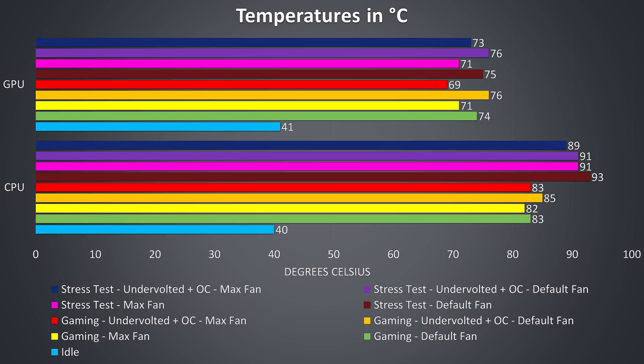At idle both the CPU and graphics were quite cool, as shown by the light blue bar at the bottom of the graph. Working up the graph, the gaming results in the green bar were tested playing Watch Dogs 2, and the results aren't too bad. If we manually max out the fans the temperatures drop back a few degrees on both the CPU and graphics, shown in yellow. Back with fans on stock but with the CPU undervolted by -0.150V and the GPU overclocked by 200MHz, we see temperatures increase in the orange bar, and with the fans maxed out in red temperatures drop back — giving better temperatures than stock gaming settings while also delivering better performance.